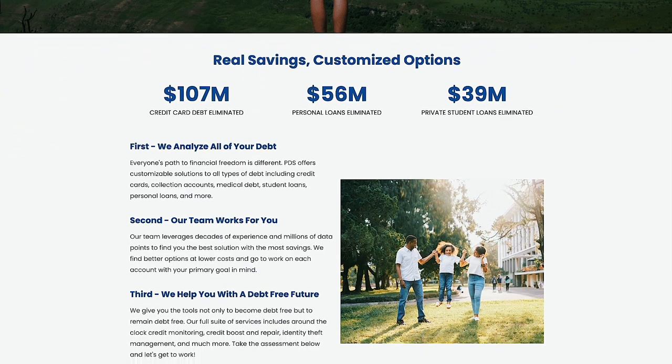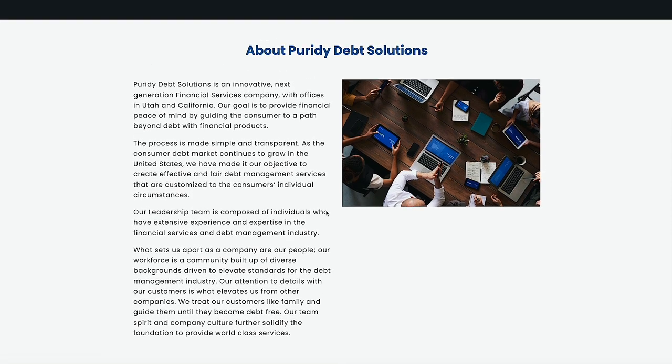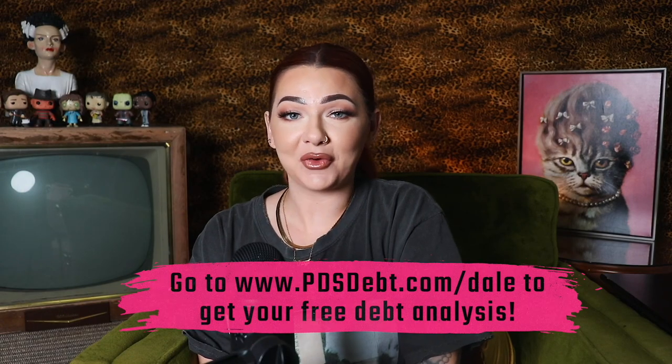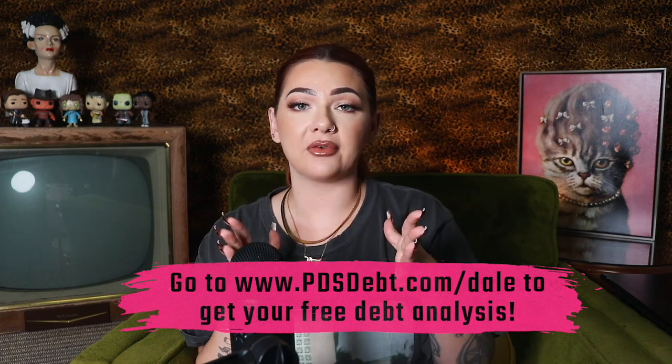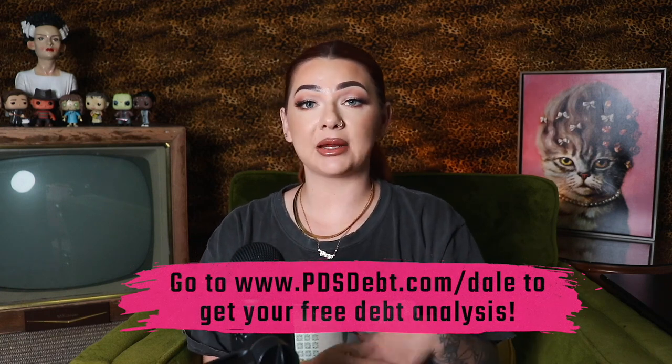PDS Debt has customized a zero percent interest option for anyone struggling with credit card debt, personal loans, medical bills, or even if your debt has gone to collections. They are giving our qualified viewers a free debt-saving assessment just for completing their 32-second debt assessment over at PDSDebt.com/dale. After completing this, you'll receive a full breakdown of how you can save on interest every month and the quickest way to pay down your debt. PDS Debt rolls all your payments into one low zero percent interest manageable payment. Everyone with over ten thousand dollars of debt or more qualifies, and there is no minimum credit score required.